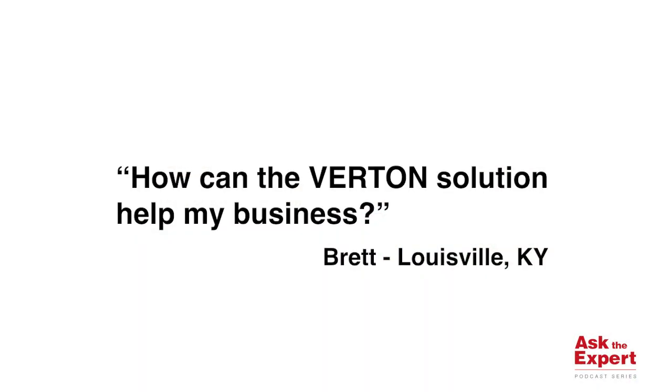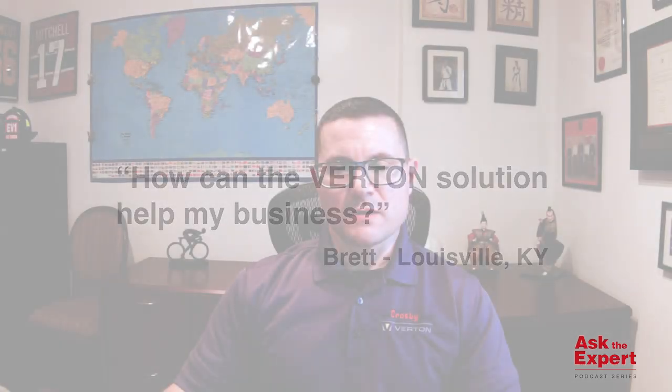Hi, I'm Mark Filippelli, General Manager for North America. Welcome to this edition of our Ask the Expert podcast. In the previous edition, we received a question from Brett in Louisville, Kentucky: How can the Verton solution help my business? Which we broke down into three parts.